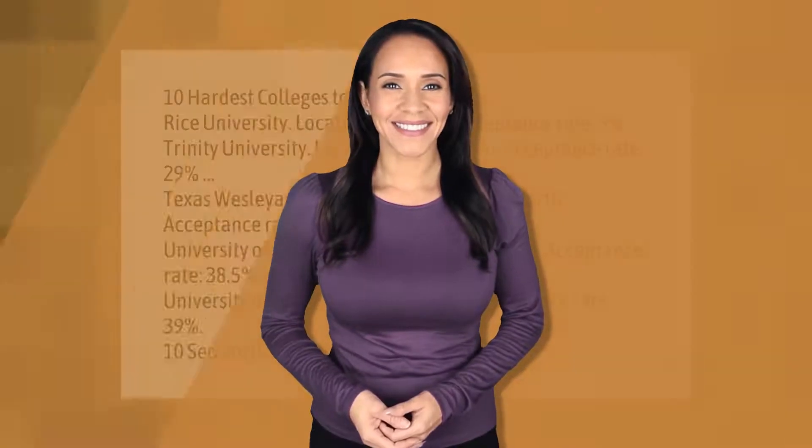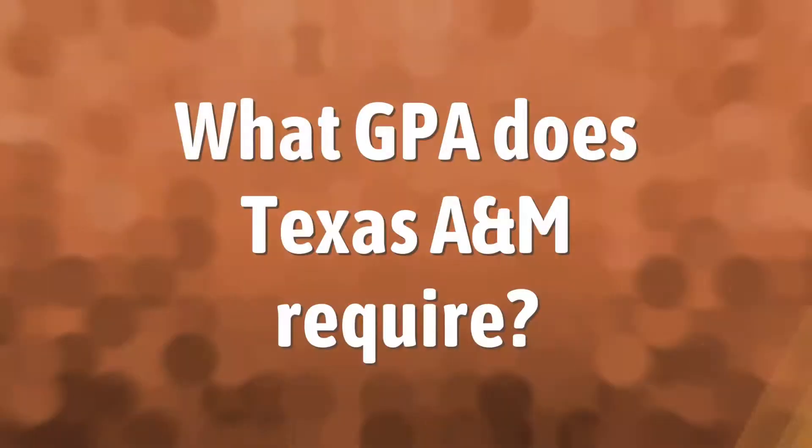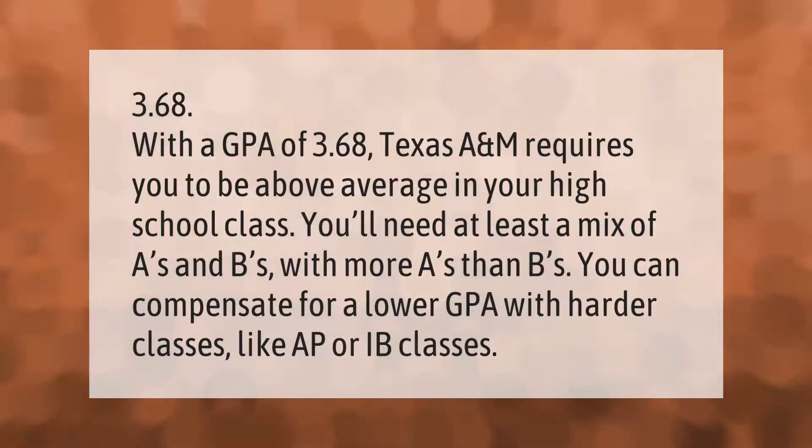The 10 hardest colleges to get into in Texas: Rice University, location Houston, acceptance rate 9 percent. Trinity University, location San Antonio, acceptance rate 29 percent. Texas Wesleyan University, location Fort Worth, acceptance rate 36 percent. University of Texas at Austin, location Austin, acceptance rate 38.5 percent. University of Dallas, location Irving, acceptance rate 39 percent.